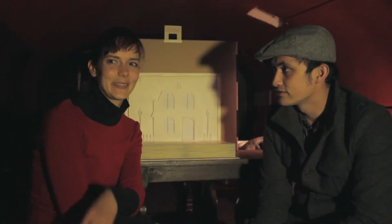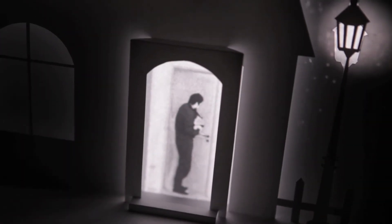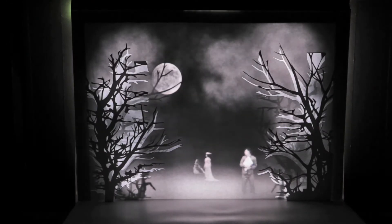We like to animate spaces somehow, and with projections you can do that really nicely. You can really immerse yourself into what's going on around you with projections, so we quite like that.